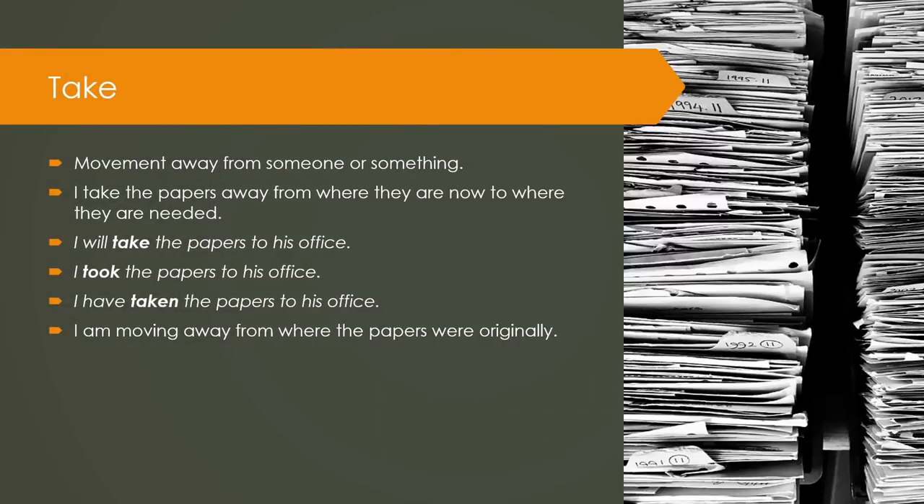Take: movement away from someone or something. I take the papers away from where they are now to where they are needed. I will take the papers to his office. I took the papers to his office. I have taken the papers to his office. I am moving away from where the papers were originally.